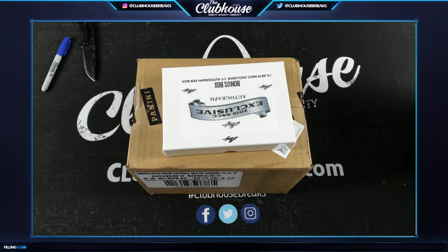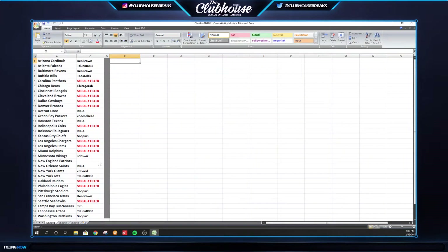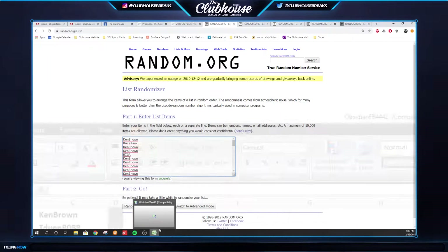Here we go guys, Obsidian Football Group Break 44-42, let's get after it. There are your teams. We're going to give away the Patriots and we've got a serial number filler, as well as a one-on-one box giveaway. I also need to grab for the filler people the Black Friday 2015 Black Friday pack, one per spot, so all kinds of bonuses to do here.